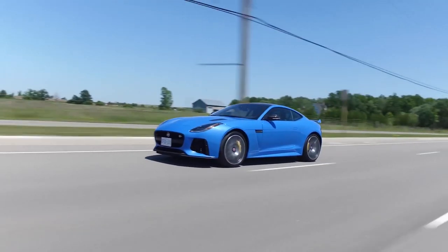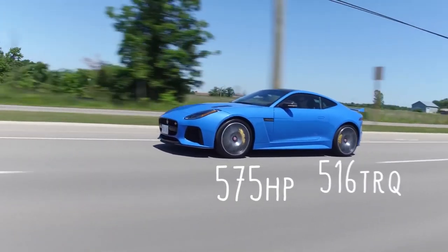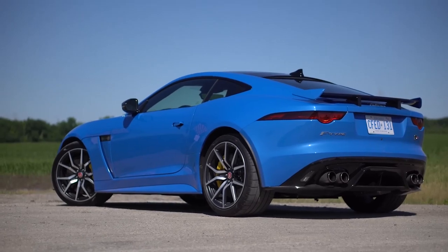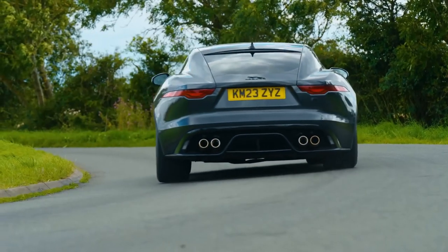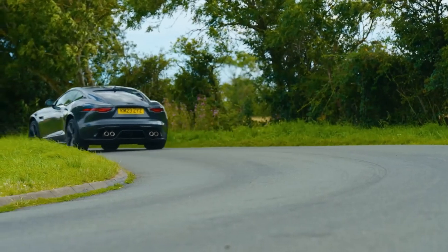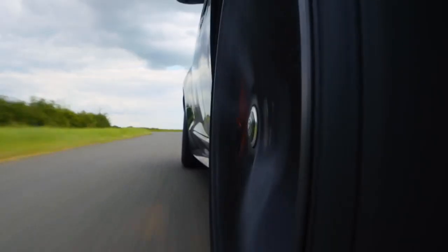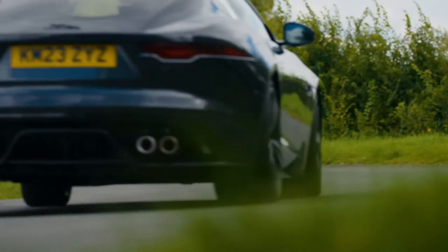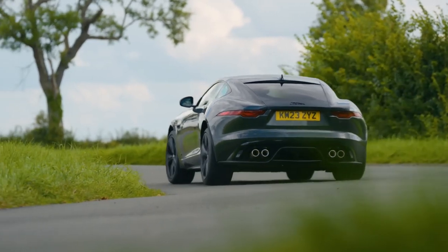These options can increase the price of the F-Type significantly. The interior of the Jaguar F-Type is as stylish and luxurious as the exterior. The cabin is trimmed in high-quality materials, such as leather and Alcantara, and the seats are both comfortable and supportive. The F-Type also has a number of advanced features, such as a 10-inch touchscreen infotainment system, a premium audio system, and a variety of driver assistance systems.